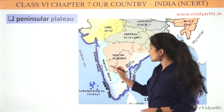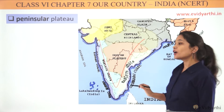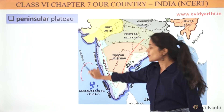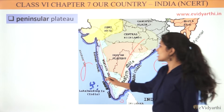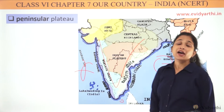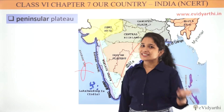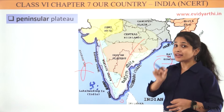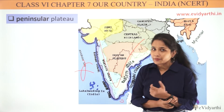Now, if you can see our Peninsula, it is in triangular form, and these three sides are surrounded by water. On the eastern side there is the Bay of Bengal, on the western side the Arabian Sea, and on the southern side we can see the Indian Ocean. So the Peninsula is defined by these three sides.